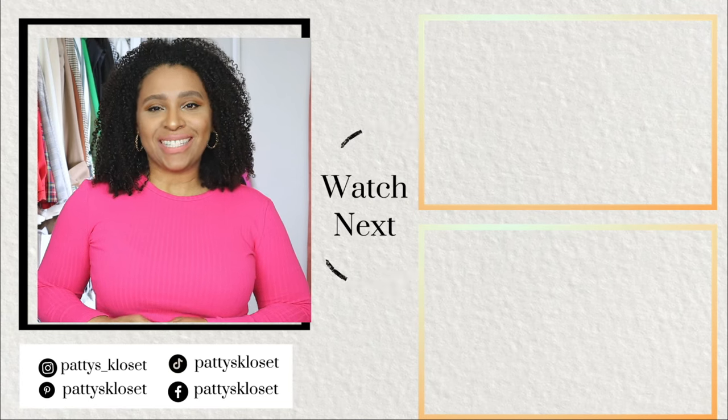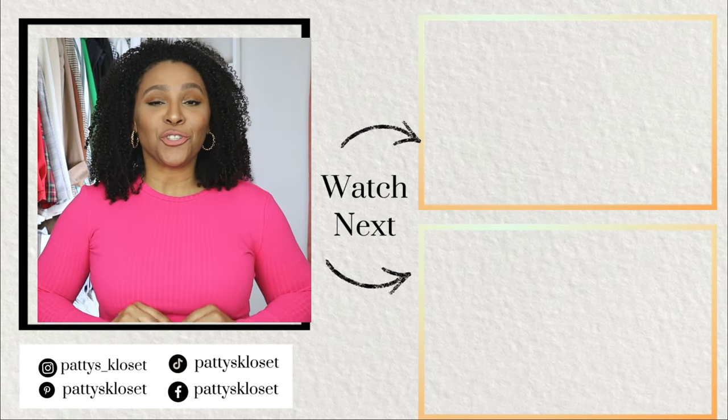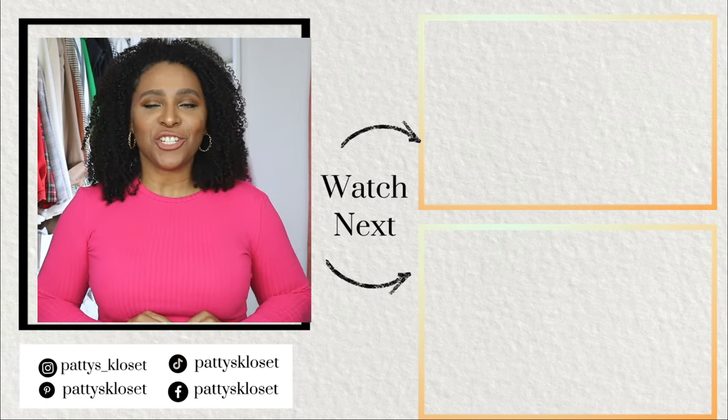There are so many stylish ways to style loafers. Check out the end screen for two more videos with loafer fashion for women.